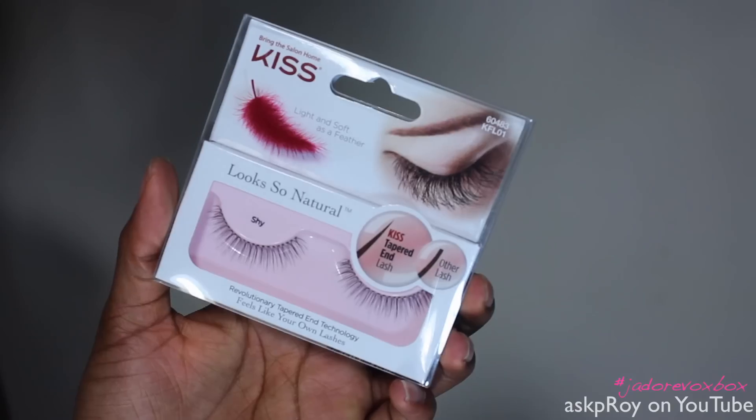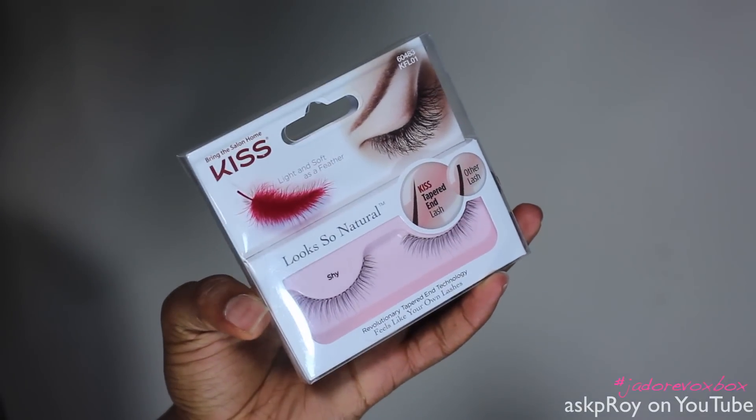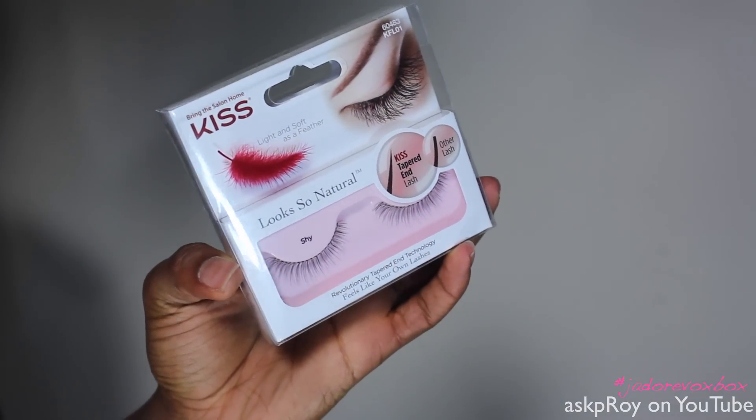I also received some Kiss eyelashes. They are the tapered kind. You can find these at Walgreens or CVS, and they are supposed to be very natural. They're labeled as 'shy,' so since we're shy, we're probably flirty too. I don't love my normal lashes, but I will definitely still try these out and let you guys know.